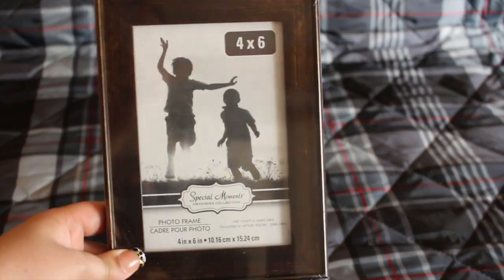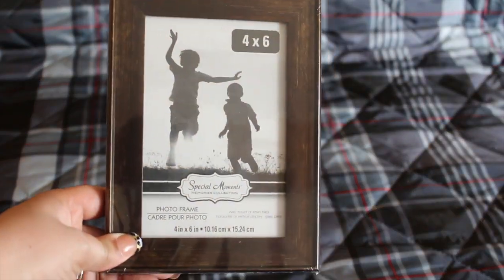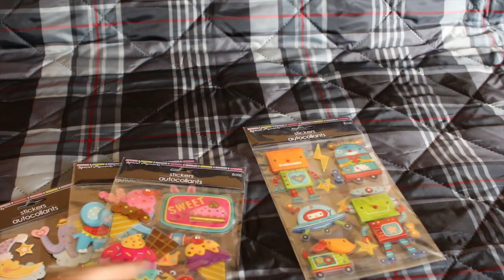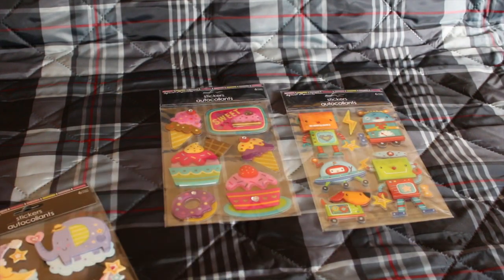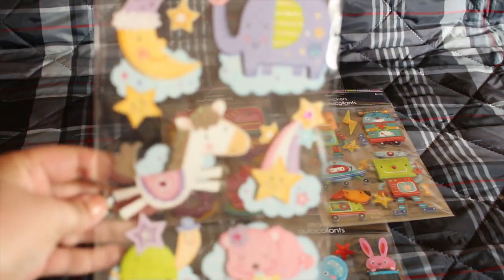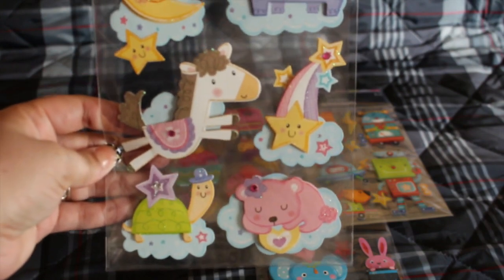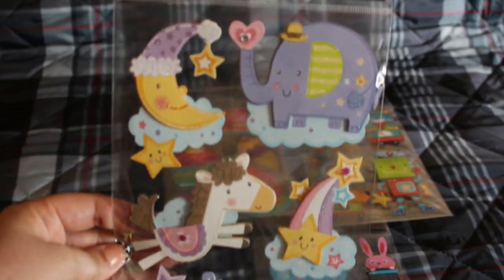I also picked up this photo frame — it was very pretty, from Special Moments. I picked up these stickers from Special Moments as well — they're so cute. There's a baby one you can use for photo albums, or as embellishments when you wrap gifts or put on cards.